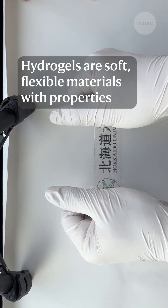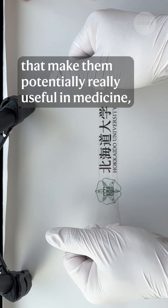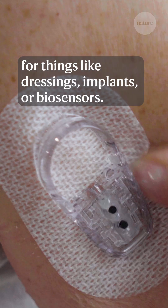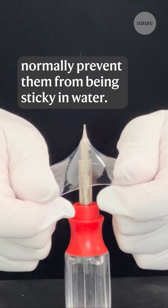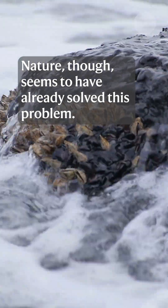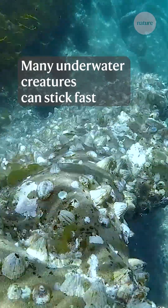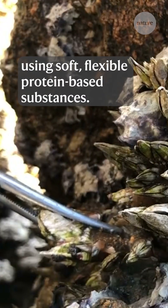Hydrogels are soft, flexible materials with properties that make them potentially really useful in medicine — for things like dressings, implants, or biosensors. But these properties normally prevent them from being sticky in water. Nature, though, seems to have already solved this problem: many underwater creatures can stick fast using soft, flexible protein-based substances.